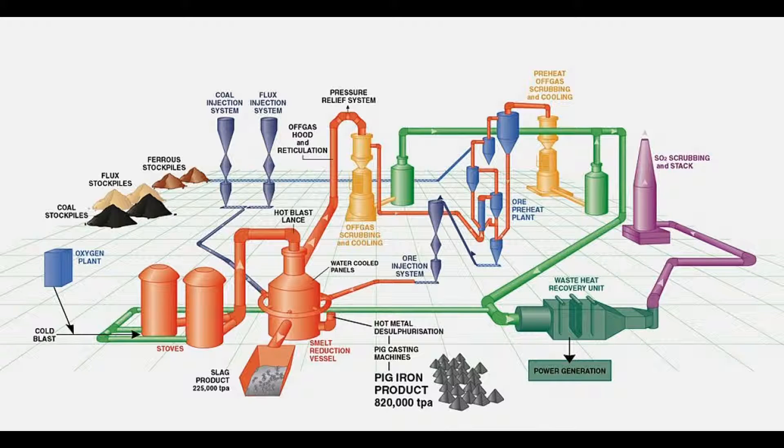The coal, lime, ore, dolomite and nitrogen are injected into the SRV smelt reduction vessel via two opposed water-cooled lances. Off-gas from the SRV is cooled in a hood similar to that on a basic oxygen furnace and is then scrubbed before being burned in a boiler as low-calorific value fuel gas. A special design of gas burner is needed to accommodate this low-CV gas.